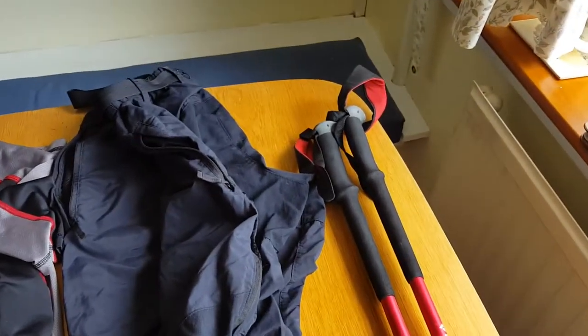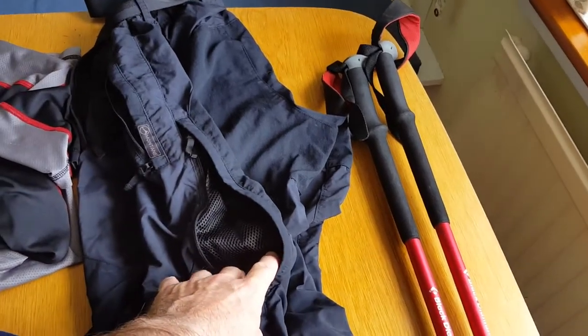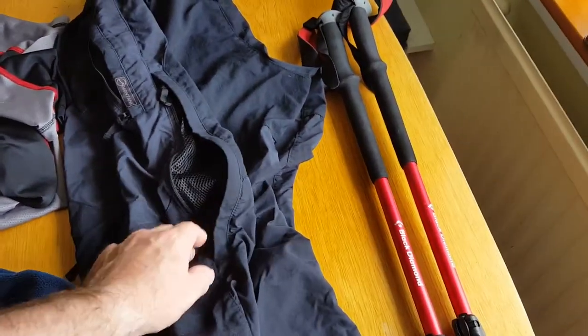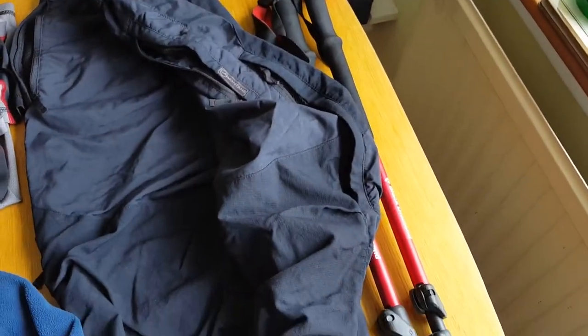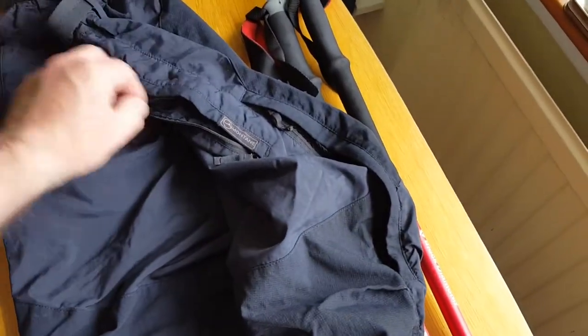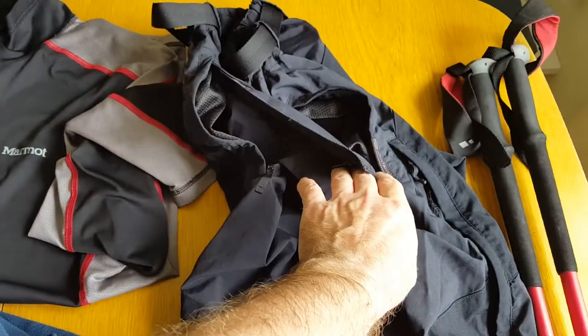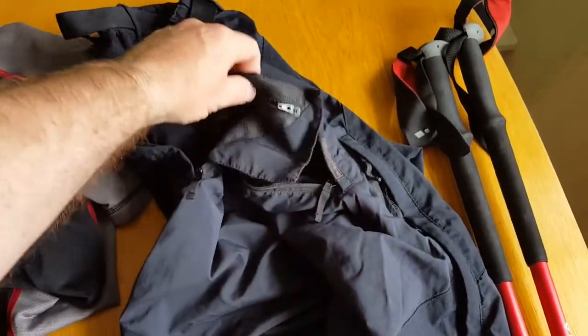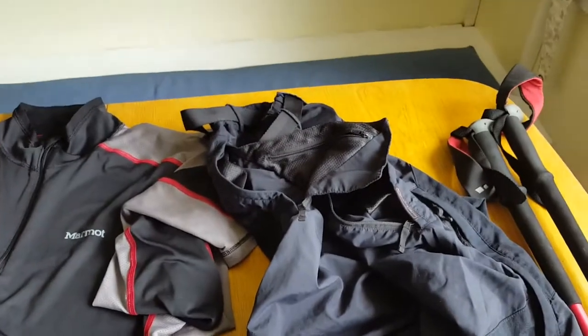The trousers are Montane — I think they're called Terra pants. These are the ones with vents on the sides, so if it is hot you just open the vent and that cools you down quite well. It's also got a pocket sewn inside a pocket — that's where I put my wallet. I didn't show you that in my last one.